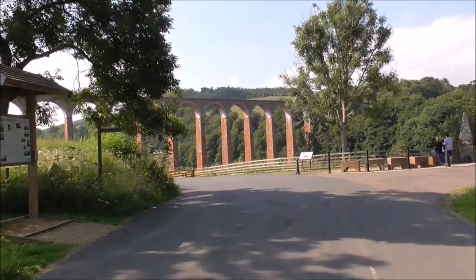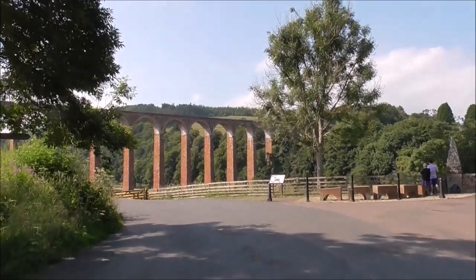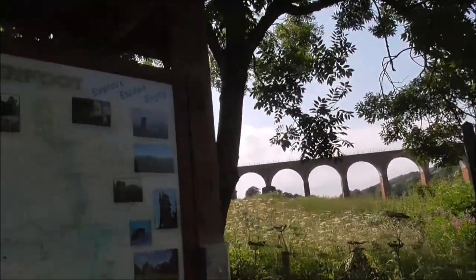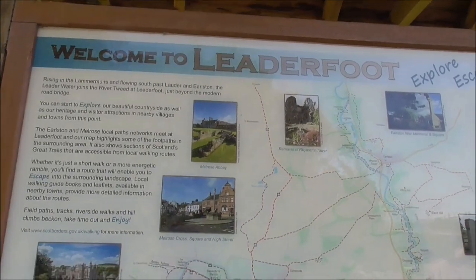We have just arrived at the Leaderfoot viewpoint of a big viaduct. Welcome to Leaderfoot. Explore, escape, enjoy.